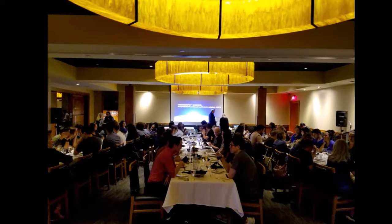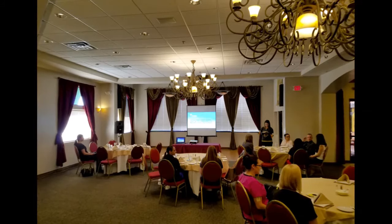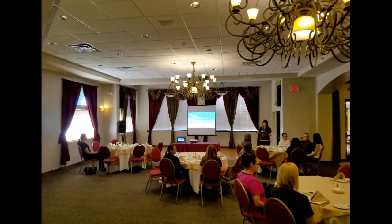If the tables are set up in cafe-style rounds, they are set so participants are seated in a crescent formation, with the front of the table open, so that no one has their back to the presentation.